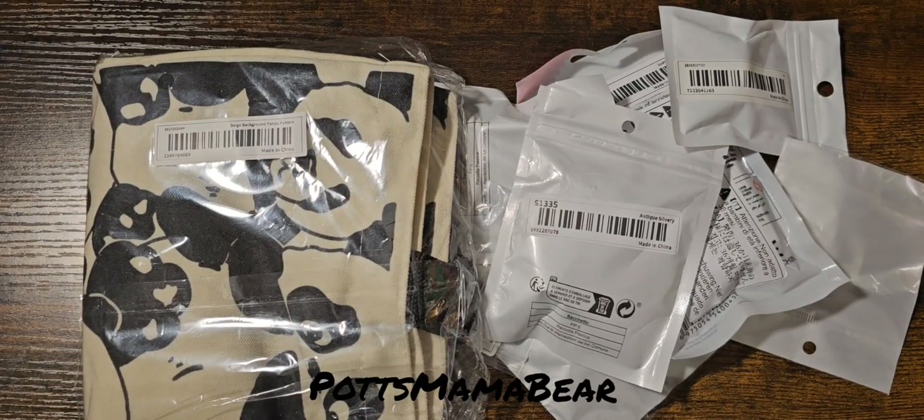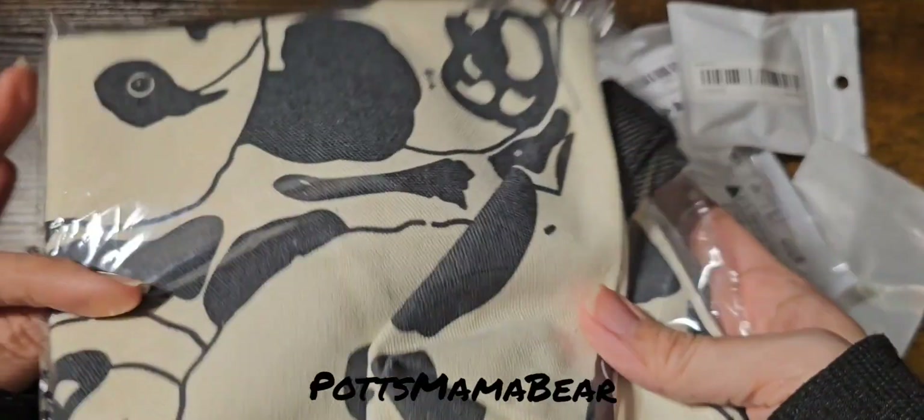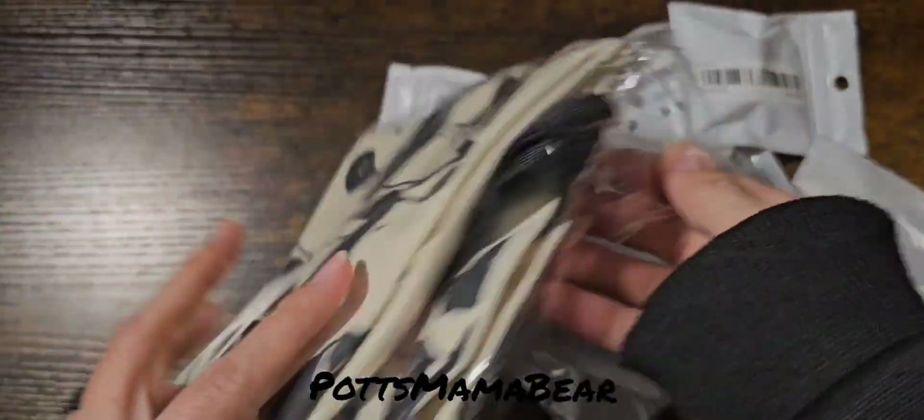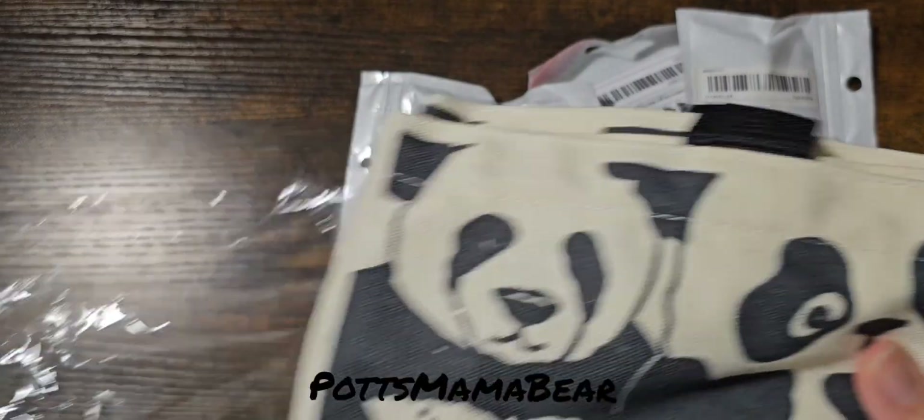Hey guys, welcome back to Patamama Bear! Today we are going to be doing a team haul. We're going to go ahead and get started — we have this panda coat, or like a bag.